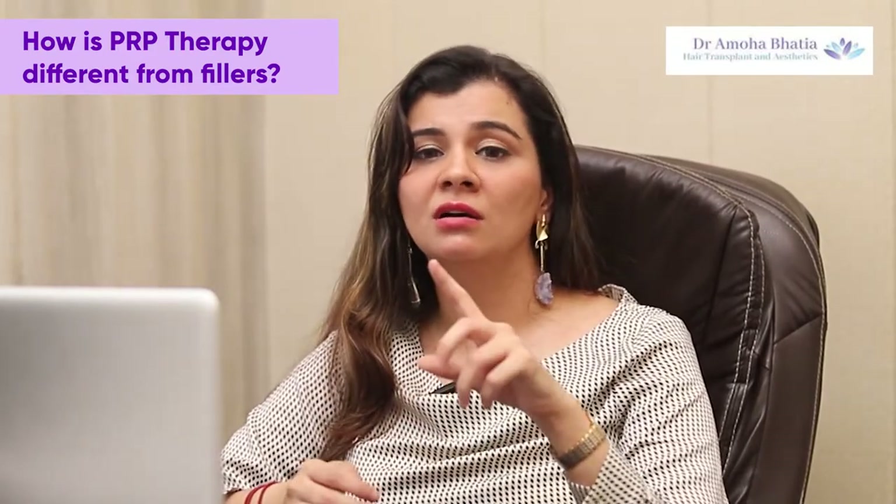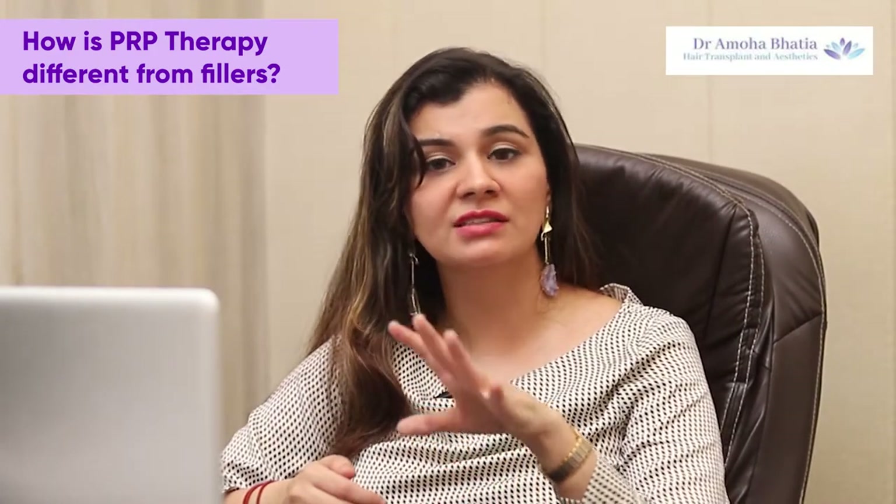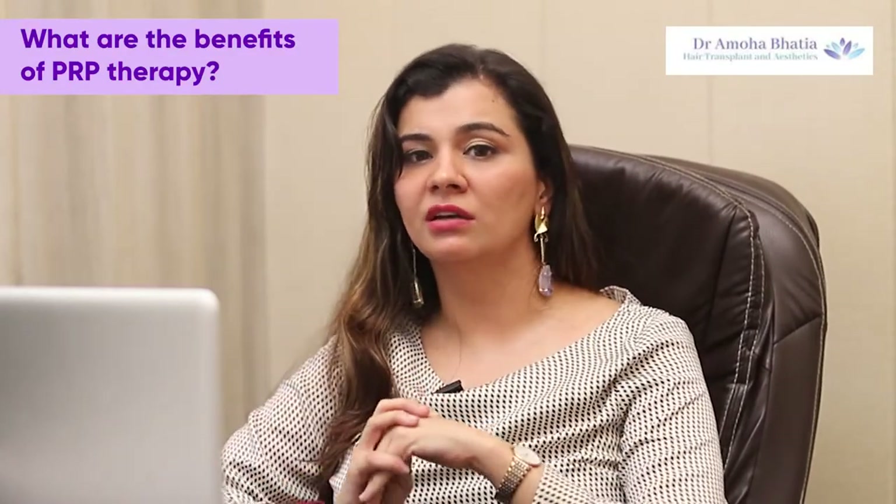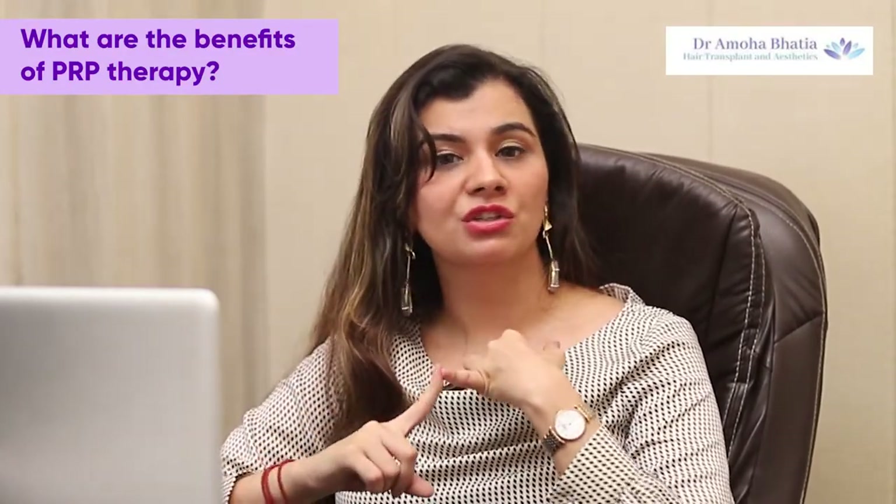PRP is totally autologous — it's from your own blood — so there is no allergic reaction or side effect. When applied to the skin, it helps in collagen production.